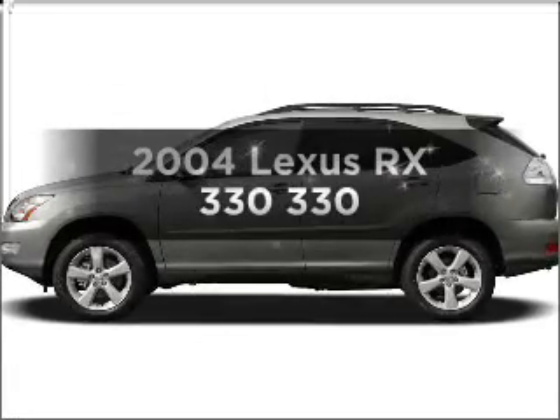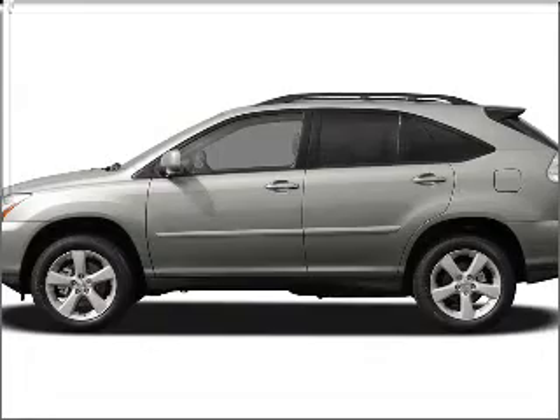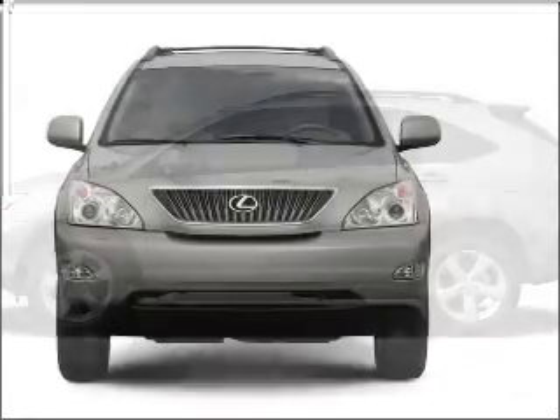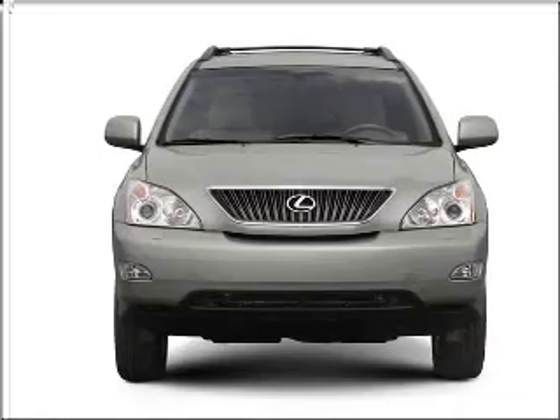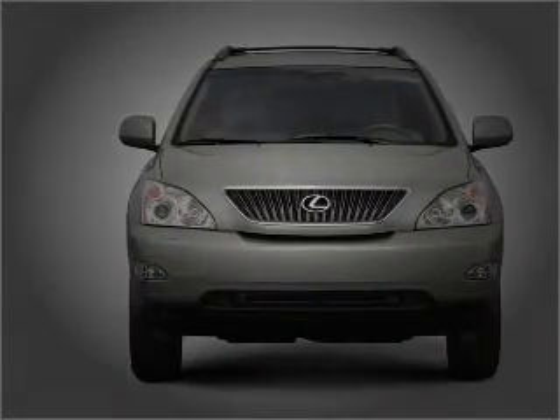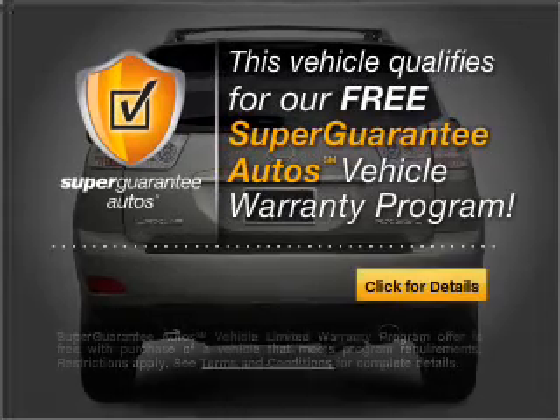Check out this 2004 Lexus RX330. If you're looking for a first-rate auto, this one could be yours today. With a solid six-cylinder engine connected to a smooth-shifting five-speed automatic transmission, this vehicle qualifies for our free Super Guarantee Autos Vehicle Warranty Program.